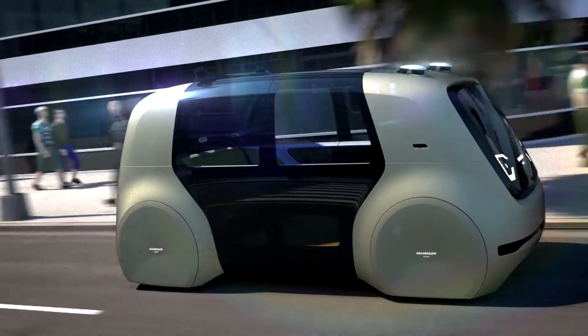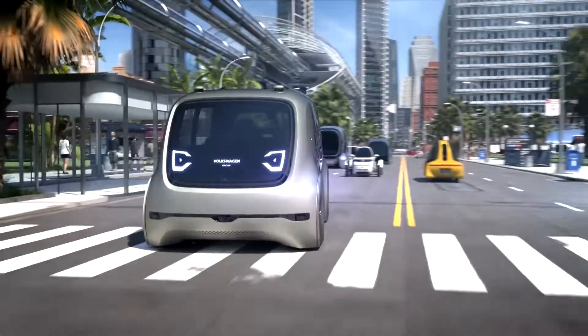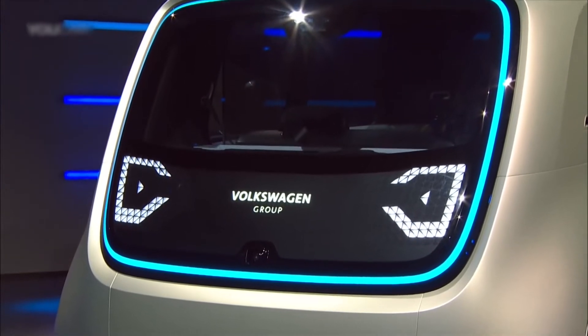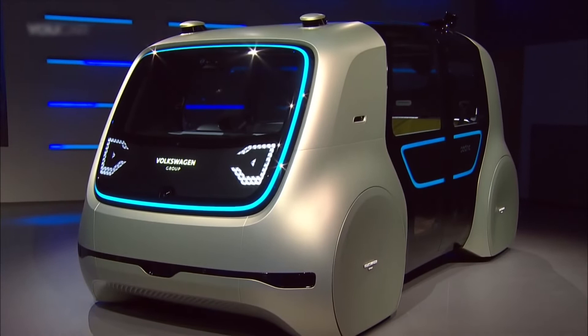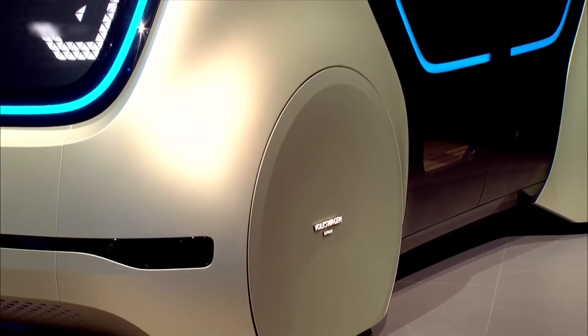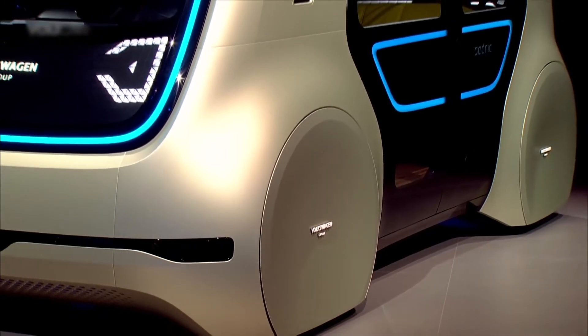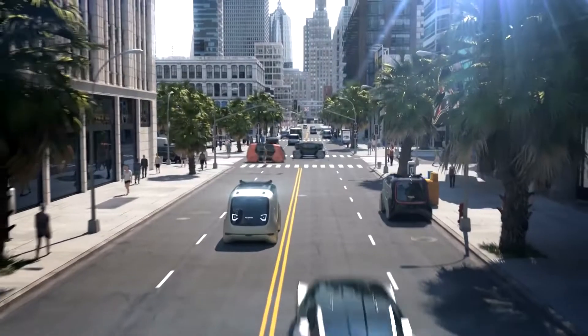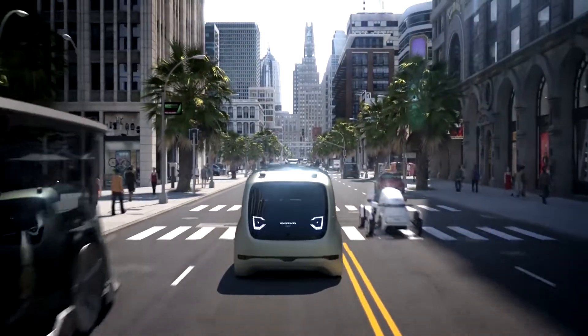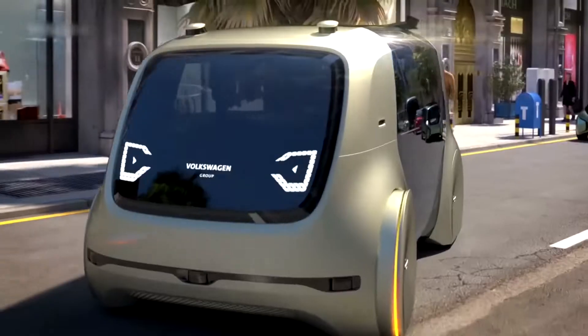The friendly-faced car lacks a bonnet and shoulders on the outside, resulting in a more boxy shape with more space in the frame for a comfortable interior. This is made possible by a flat battery pack that sits between the axles, with a compact electric motor located at the wheel level. The Cedric is part of Volkswagen's ambition to become the world's leading provider of mobility services, which also includes an investment of billions in electric vehicles by 2030.